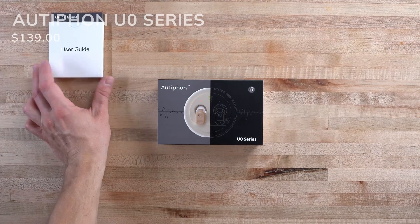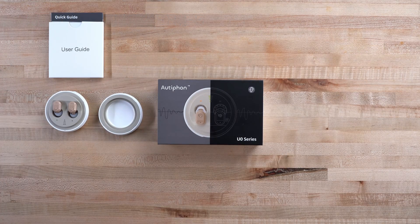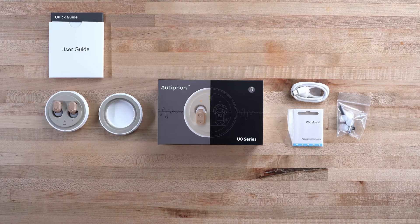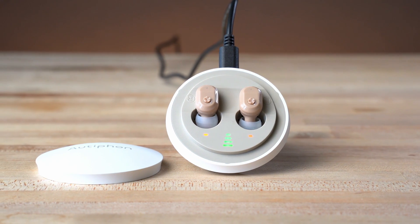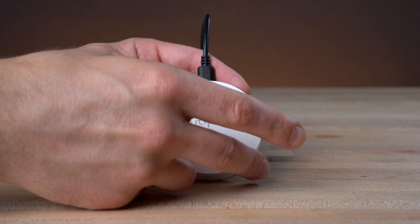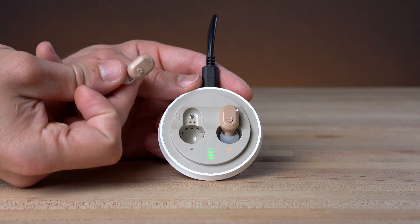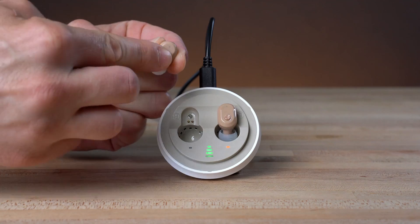The Autophone U-series is next, including user guides and a charging case with two rechargeable in-the-ear style devices. A USB cable is included, though unlike the others, you'll need to provide your own wall plug. You'll also find accessories such as extra domes, wax guards, and a cleaning brush. The Autophone magnetically locks in the base and takes roughly two hours to charge, with a claimed 50-hour battery life. The charging base uniquely doubles as both a carrying case and a portable charger. There is a rotary volume dial, but unfortunately no program button or on-off switch.